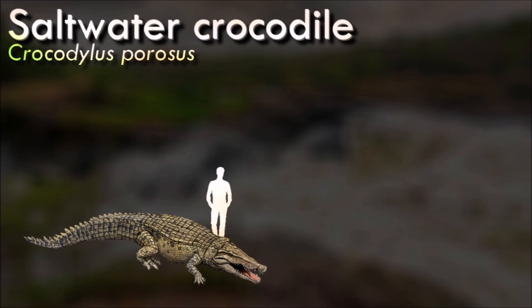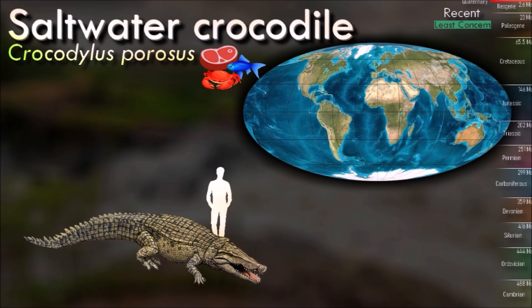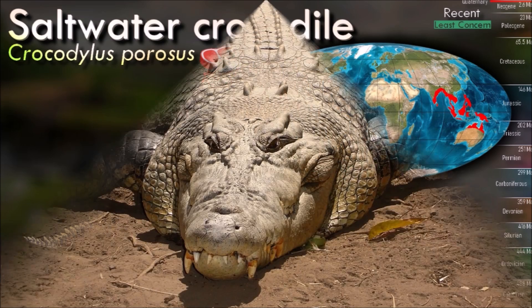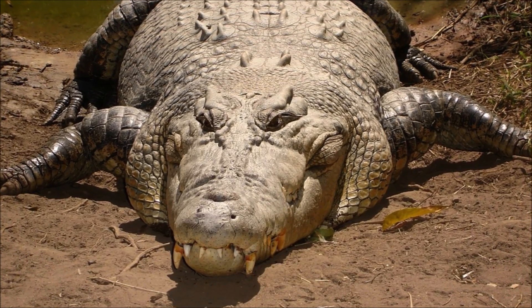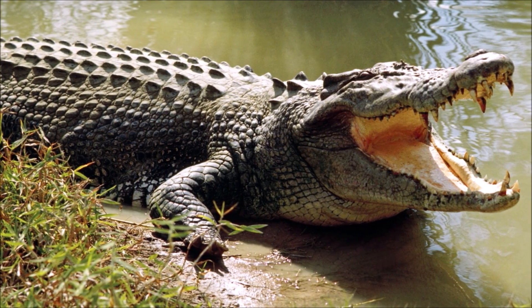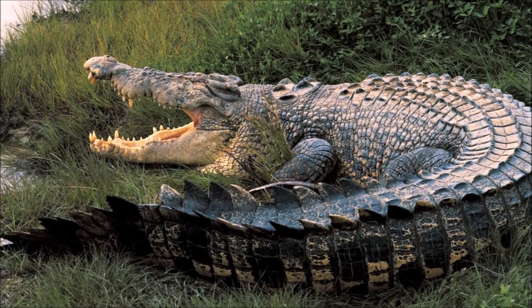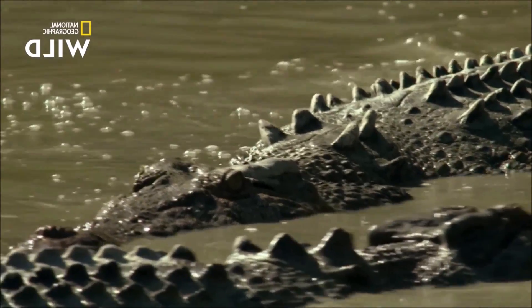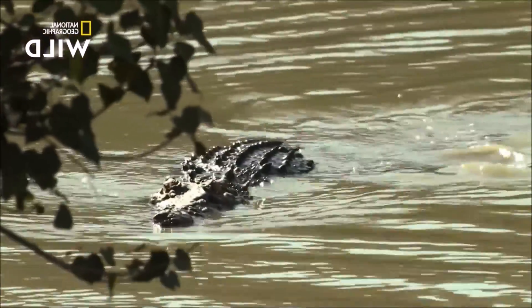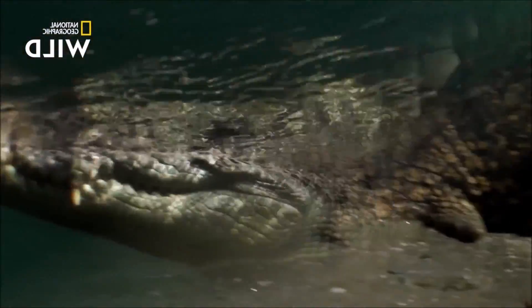The saltwater crocodile is the largest living reptile. Males can grow up to 6 meters in length and 1,500 kilograms in weight. The primary behavior distinguishing it from other crocodiles is its tendency to occupy saltwater; though other crocodiles also have salt glands enabling survival in saltwater, most species do not venture out to sea except during extreme conditions. Saltwater crocodiles are not fastidious in their choice of food, readily varying prey selection according to availability, and can survive on relatively little food for a prolonged period. Because of their size and distribution, they hunt the broadest range of prey species of any modern crocodilian.